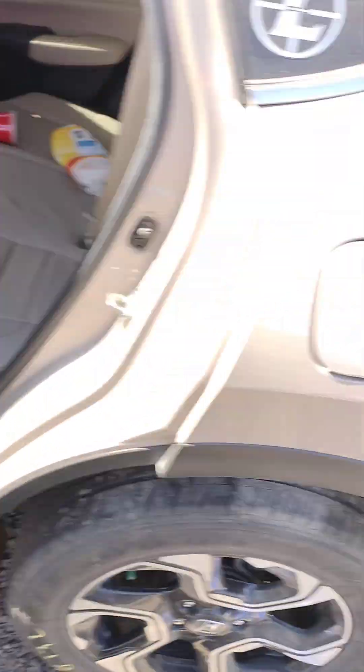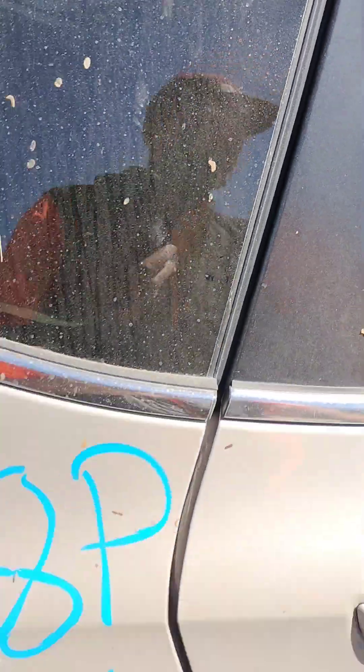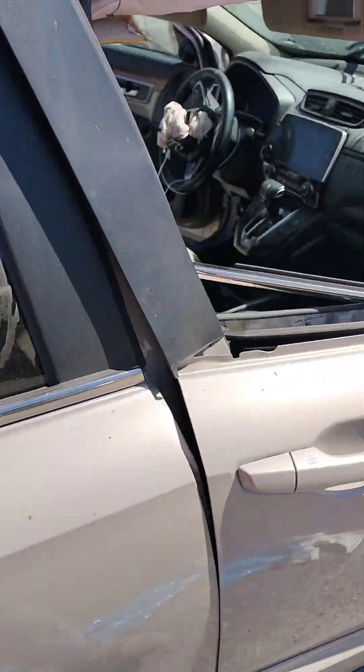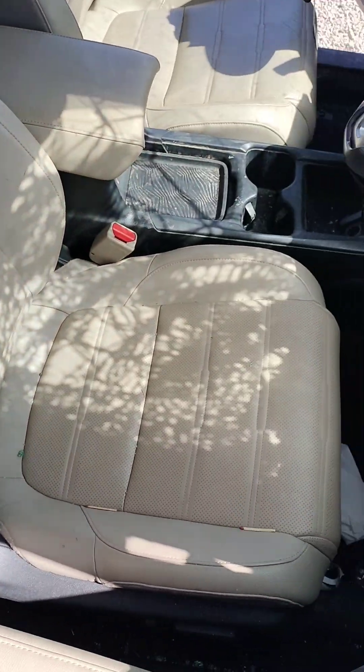Seatbelt's good. These doors don't open. Seatbelt's locked.